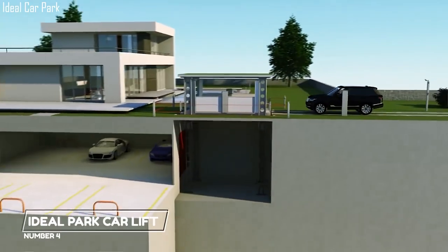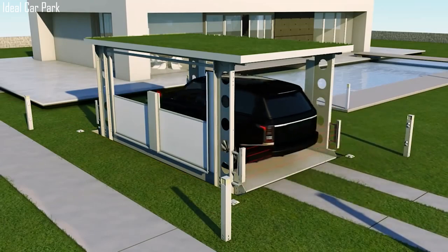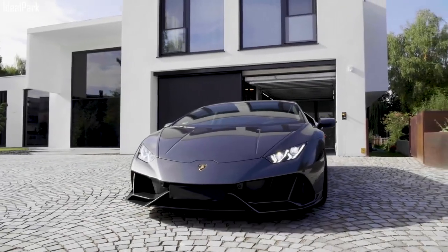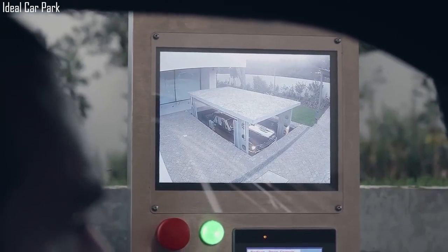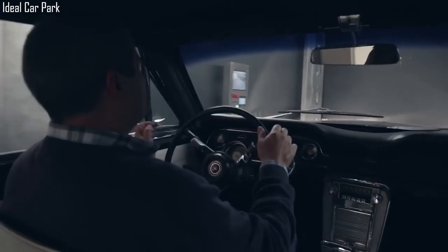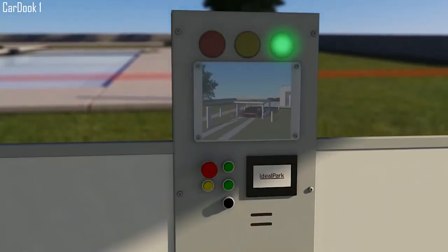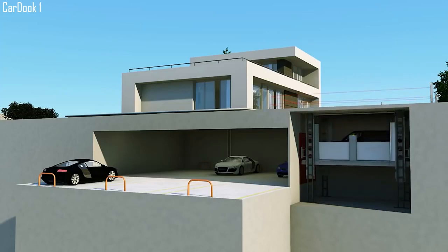4. Ideal Park Car Lift. This garage was designed to be kept hidden and concealed. It is a personal parking lot that is an excellent solution for private houses with a basement. The Ideal Park Car Lift is a large elevator that takes the car underground. Entry into the garage is quite easy. The car enters the lift surrounded by sensors to ensure its safe operation. The lift then descends into the underground basement that is big enough to store multiple vehicles. All you have to do is push a button on your remote control for the garage's lift to rise up and then press another button for the lift to take you inside the garage.